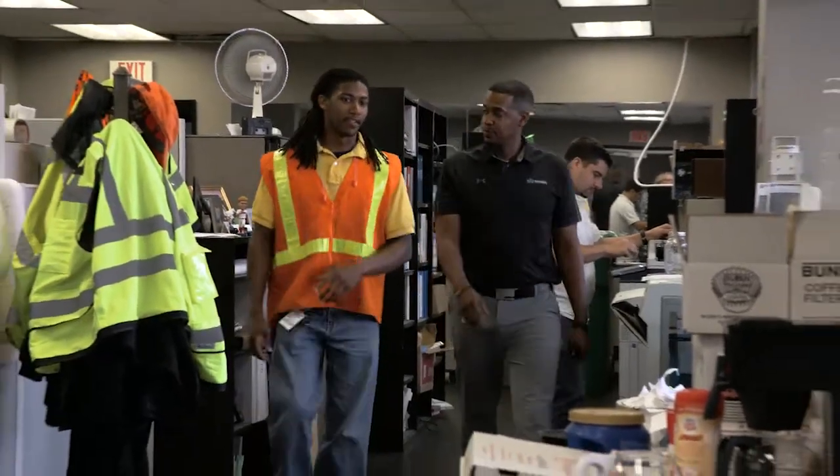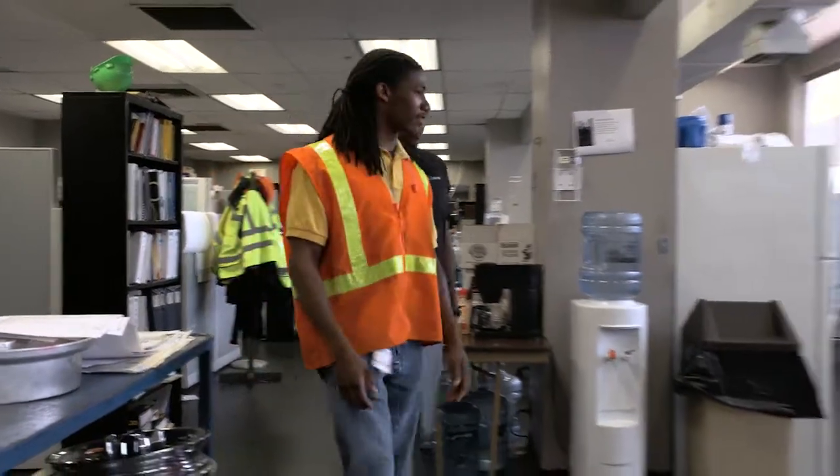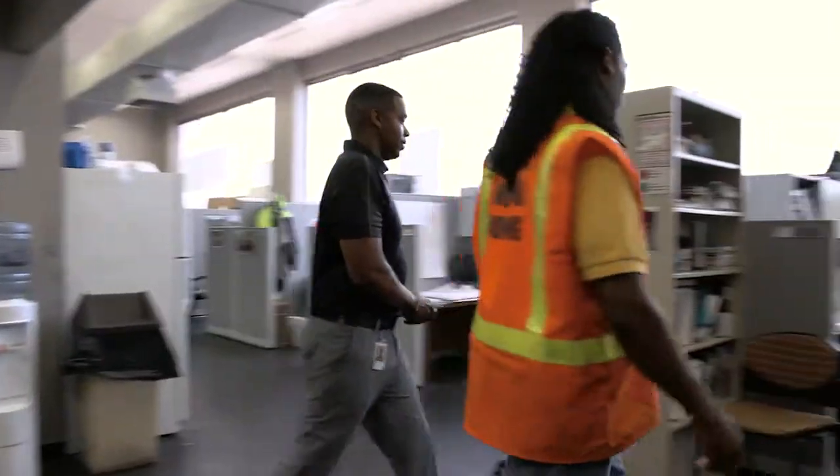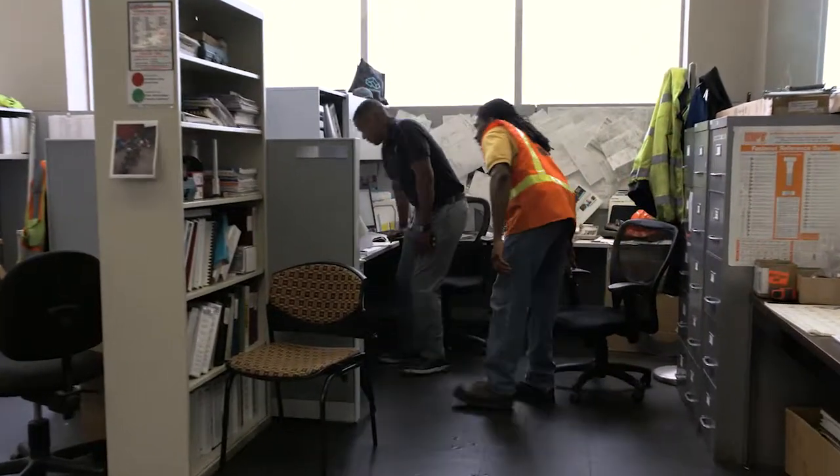I have four degrees. I have two associate degrees through the Air Force. I went on to pursue a bachelor's degree in mechanical engineering, and at the end of May 2016, I graduated with a master's in engineering management.